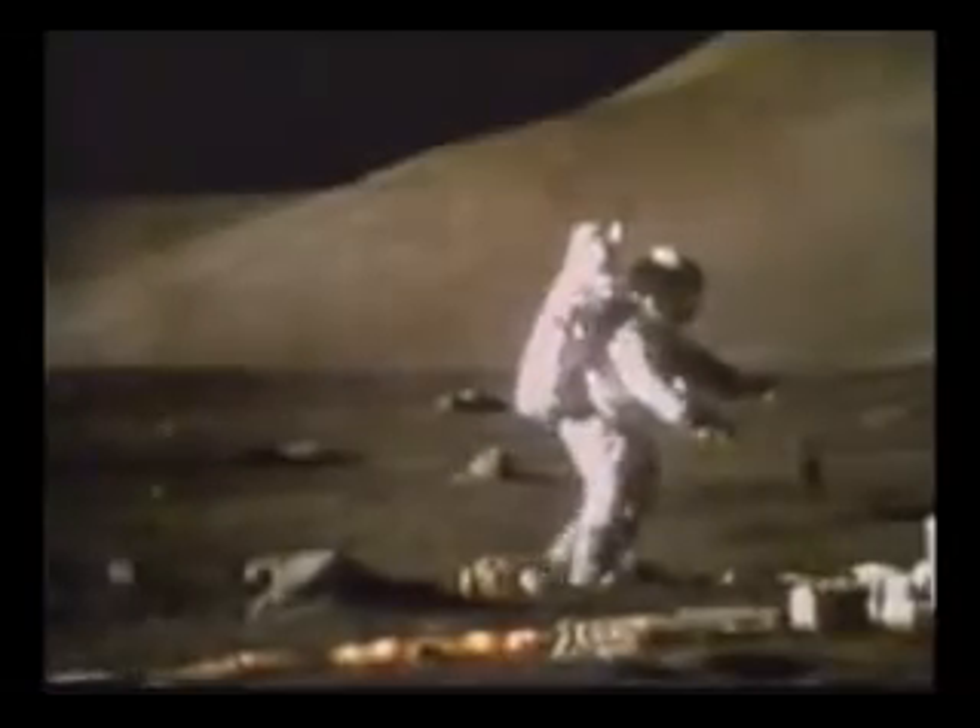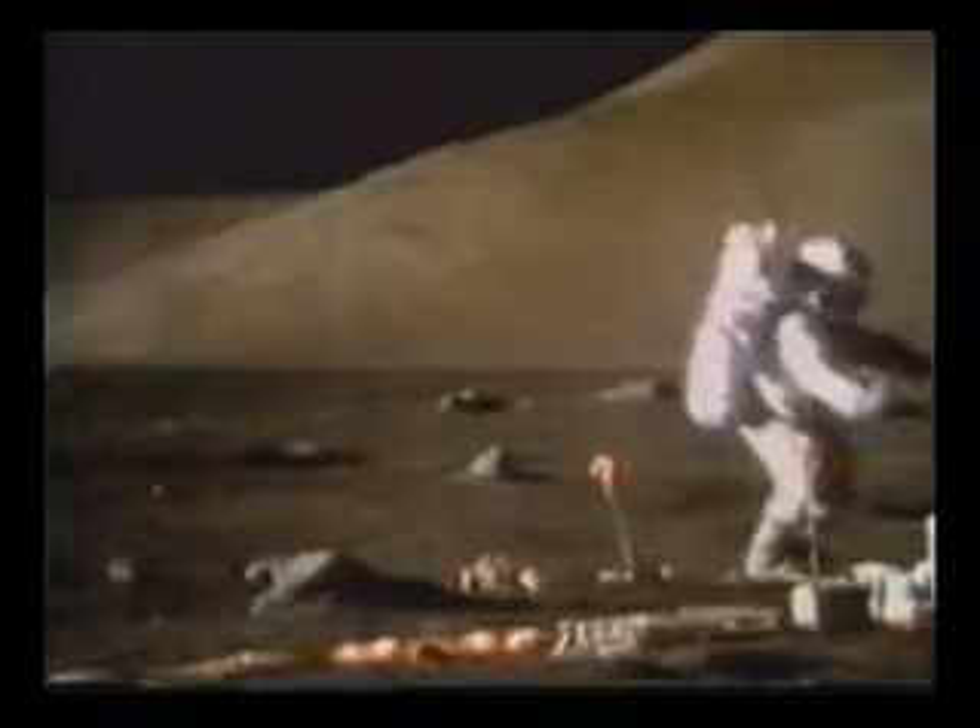Flight surgeon, go ahead surgeon. Roger. VGU update for the first three hours was Commander 1185, LMP 1130. For the first 15 minutes of the third hour, we have 1,000 on the commander. Same, Bob.